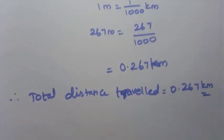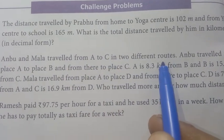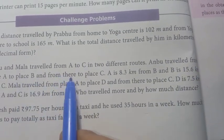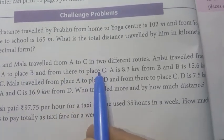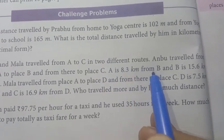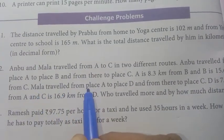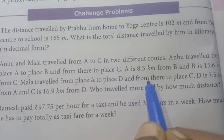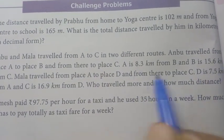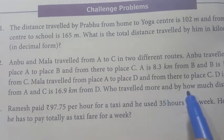Problem 12. Anbu and Mala traveled from A to C by 2 different routes. Anbu traveled from place A to place B, then from B to C. A to B is 8.3 kilometers, and B to C is 15.6 kilometers. Mala traveled from place A to place D, then to place C. A to D is 7.5 kilometers and D to C is 16.9 kilometers.